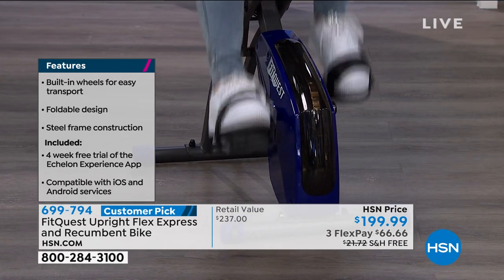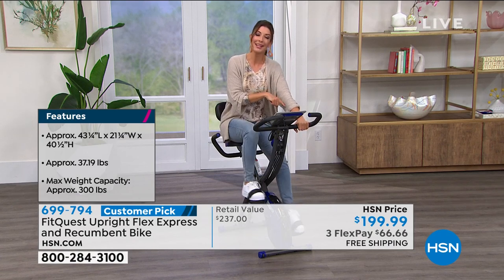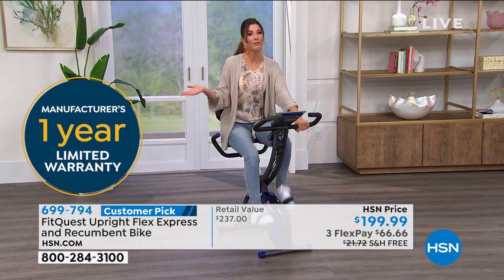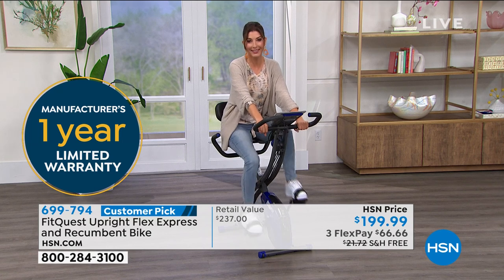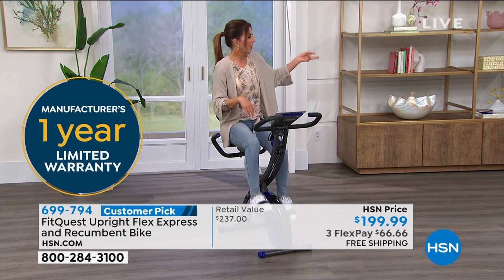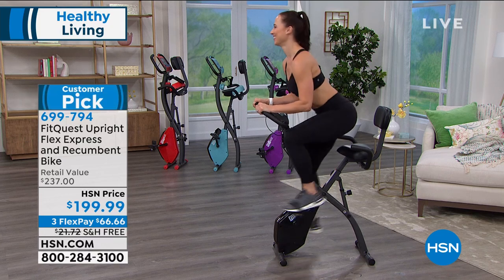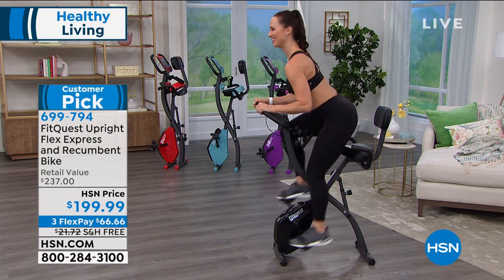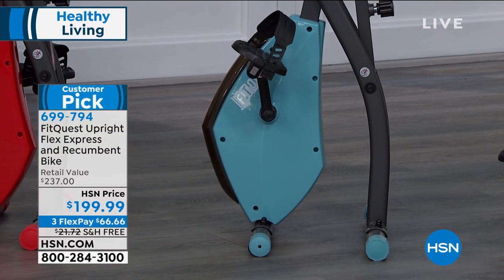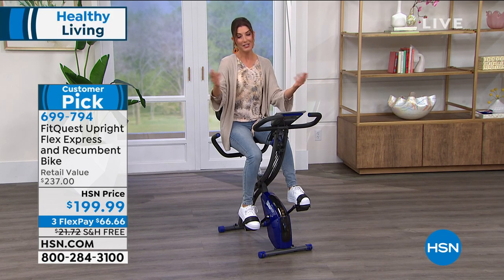Colors available: royal blue, red, teal, purple, and black. Teal is the first to go — only 400 left — and this price, FlexPay offer, and free shipping may not be available tomorrow. If you see it live on HSN, now is the perfect time to reserve yours. This is a bike for anyone, any age, any fitness level — beginners to regular cyclists.